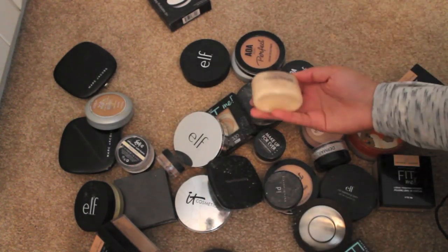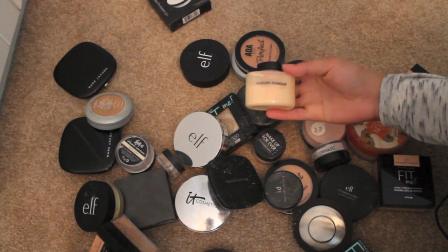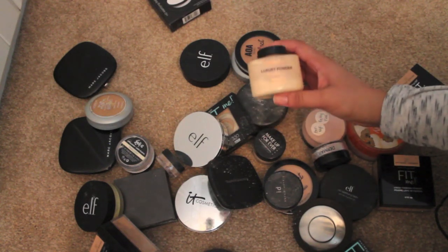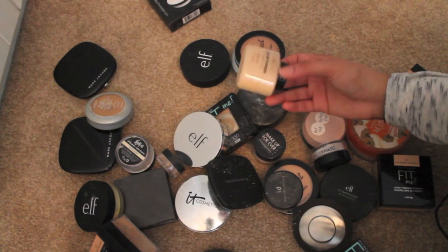Actually this one isn't Ben Nye — this is the Makeup Revolution luxury powder in banana. I like it, but I like Ben Nye better. I think this one is just a little too light — more white-based than yellow-based. I never really use it. I might keep this to give to my friend, she could probably use it.